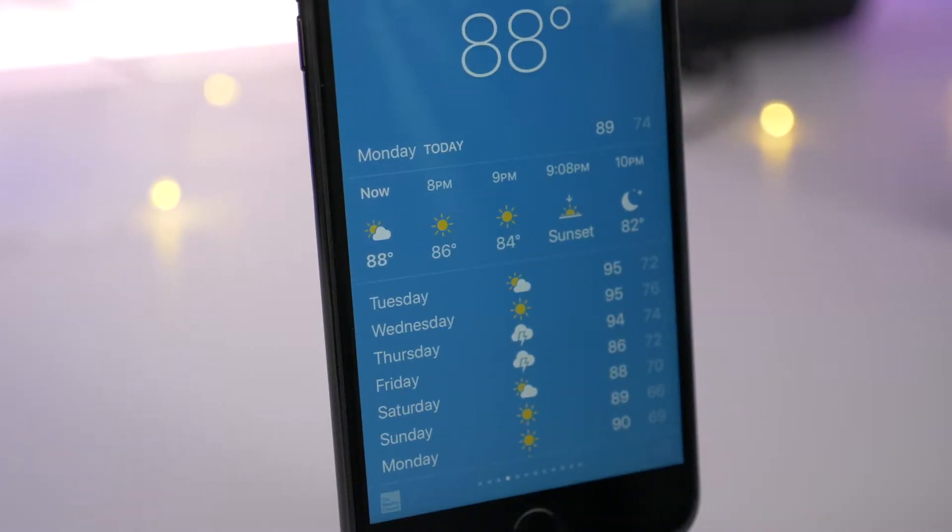You'll also notice slightly updated Weather app glyphs, as you can see right there.